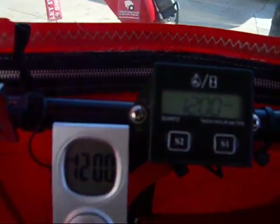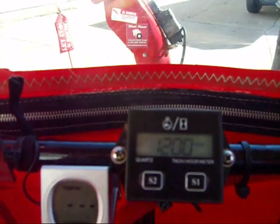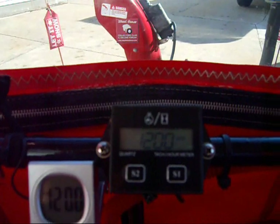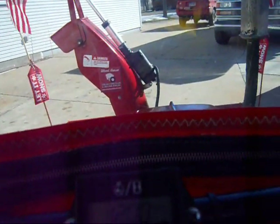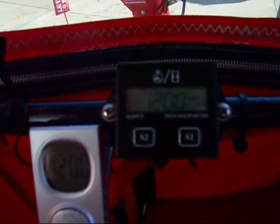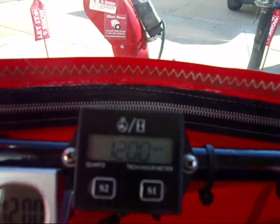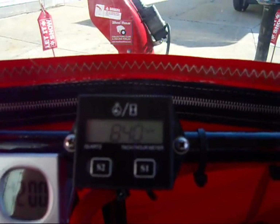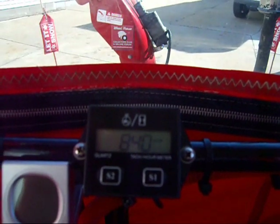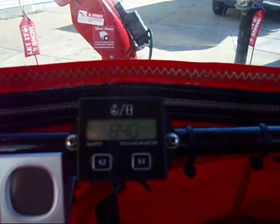There you go, sitting right on 1,200 RPMs. That's disengaged. Now she'll drop down there — 840.